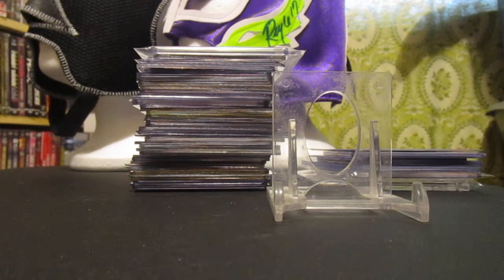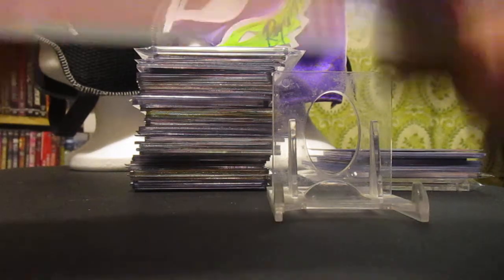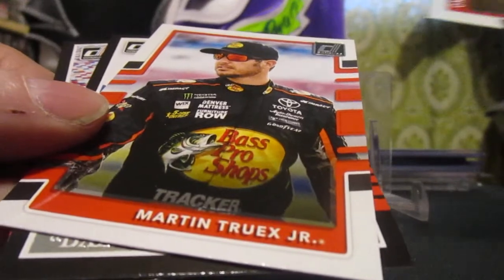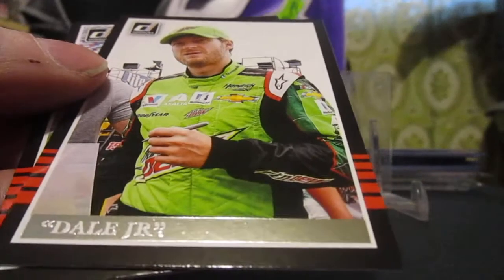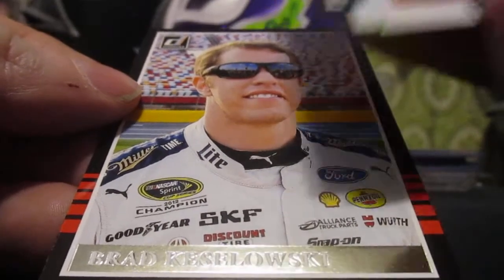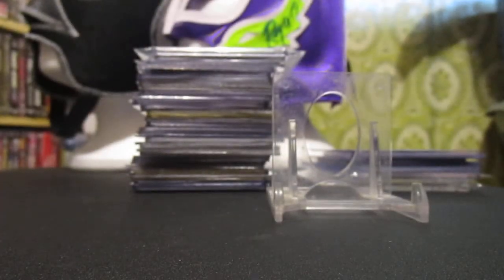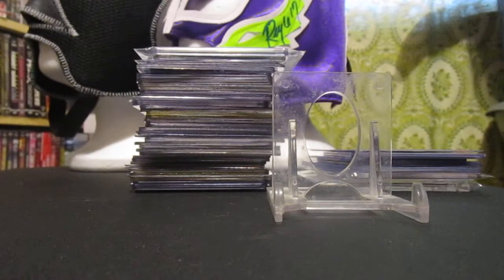And what else did we get? We got Joey Logano, Martin Truex — last year's champion — Dale Jr. That's awesome. And Brad Keselowski — that was a cool design there on his uniform. Maybe this fall at Richmond, because we won't be going to the spring race because it is the same day as the MCW Legends convention, tribute to the legends.